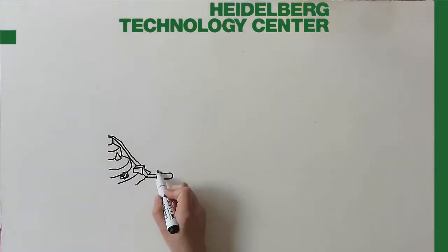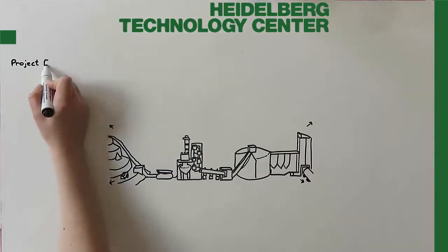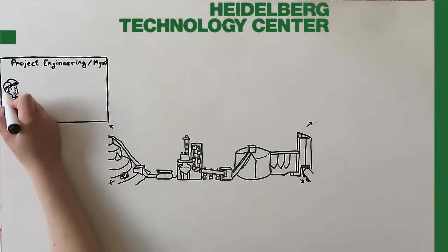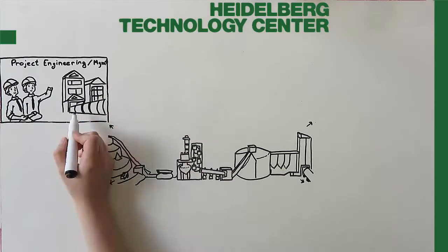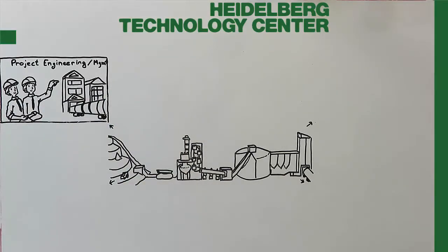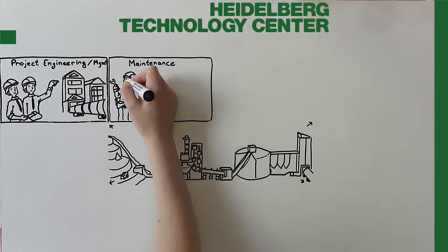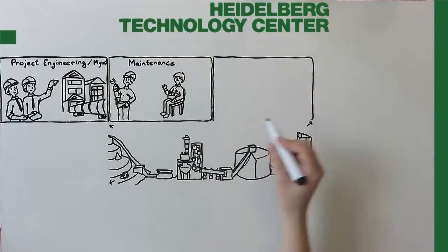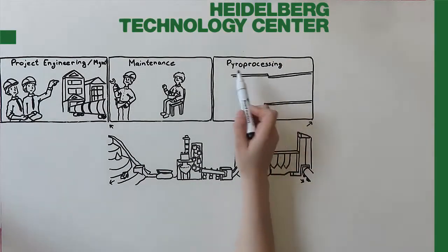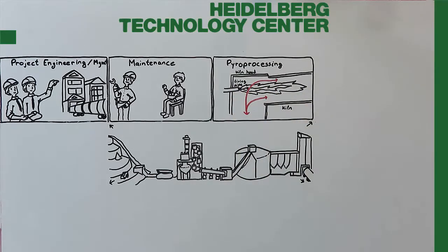What these technology centres are doing is supporting the business of cement production and its applications. We have experts in project engineering and management who support the design and execution of new projects, for example P14, the biggest kiln line in the HT group. We have experts in maintenance who support the plants in troubleshooting and preparation of major shutdowns in order to improve the plant performances. We have experts in pyroprocessing who support the plants in optimizing the kiln performances by ensuring suitable utilization of alternative fuels and the stability of refractory.